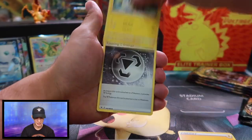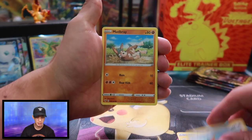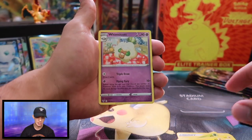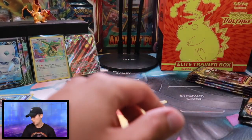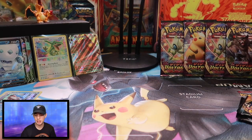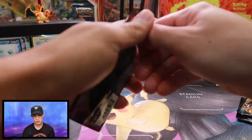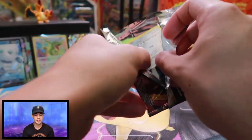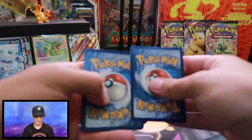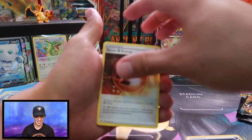Energy Guard, Zipstricka, Trainer, Trainer, Sandile, Seedot, Pincurchin, Mudbray, Joltik — and a Whimsicott non-holographic rare. Alright, we've got four more Vivid Voltage booster packs before we get into the ETB. So let's keep this train rolling. We've got some good hits on that wall. We're on a roll right now, and like I said, this is just such a good opportunity to knock off that ring rust.